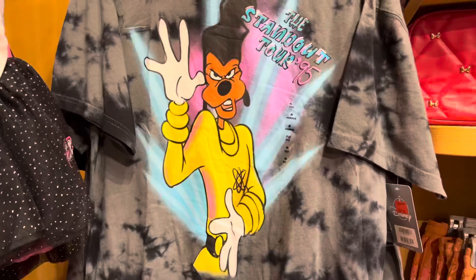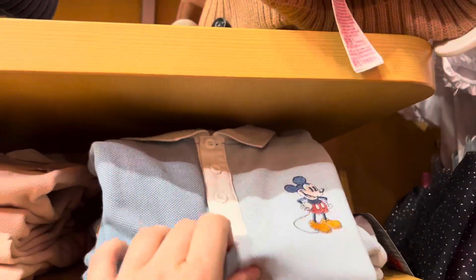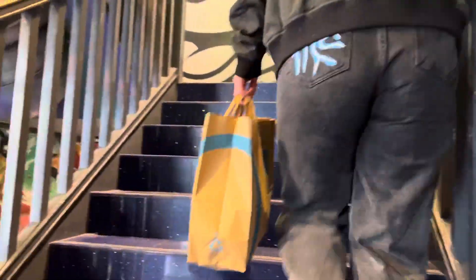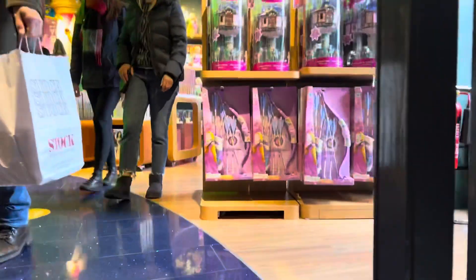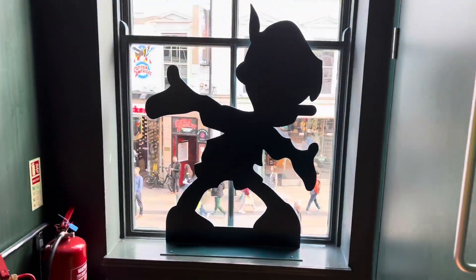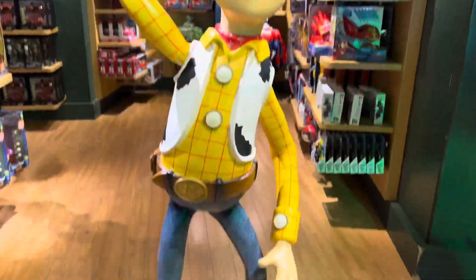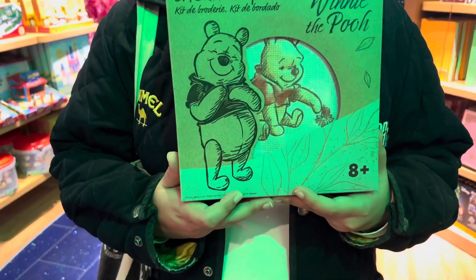It's adorable. Look at these little shirts. I walked up to him so fast — I absolutely love Woody. What is that? An embroidery kit. That's cute.